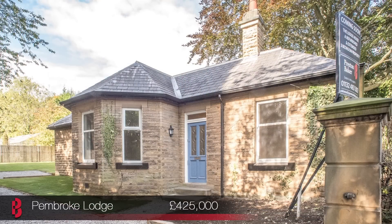From Oakwood we have the property I'm talking to you from today, Pembroke Lodge — a stunning three-double-bedroom stone-built lodge house situated in one of the most sought-after locations in Roundhay on Park Avenue.